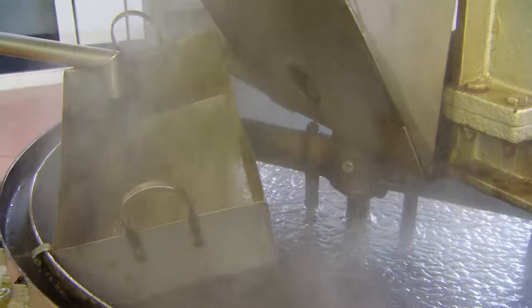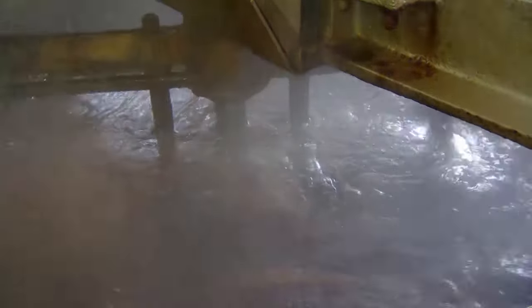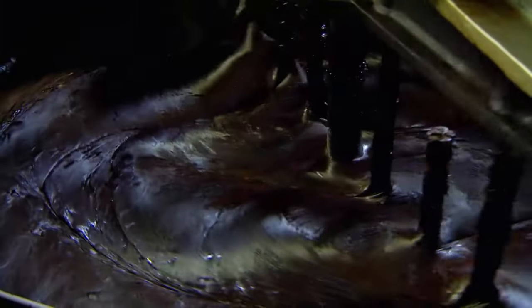At this stage of the process, the root is oxidised and the licorice acquires its familiar rich colour. Nothing is added to the root juice — it just boils and thickens for 12 hours.